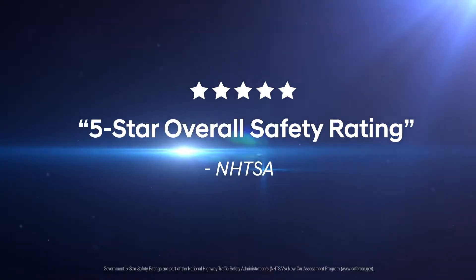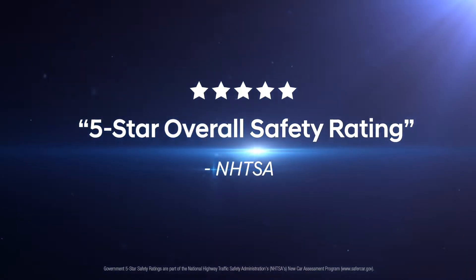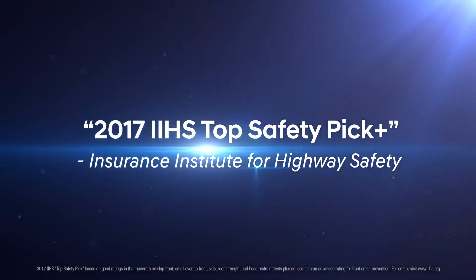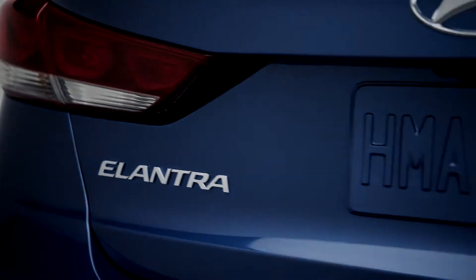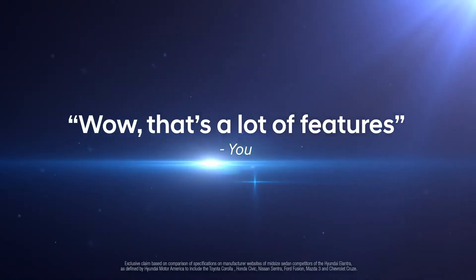It's no wonder NHTSA says the Elantra gets five stars in overall safety. IIHS says it's a 2017 Top Safety Pick Plus. And after your test drive, you'll say, "Wow, that's a lot of features."